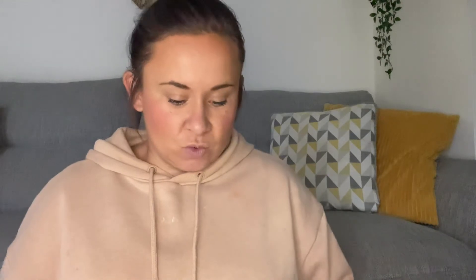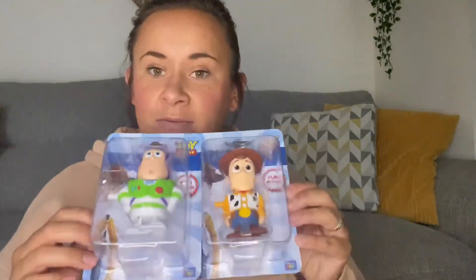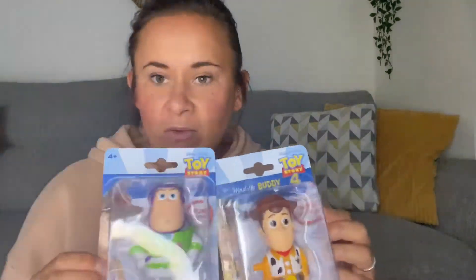And for Jacob I've got a wind-up Woody and a wind-up Buzz. I think these are £1.99 each. For a stocking or Christmas morning they're lovely little stocking fillers. He loves Toy Story — I remember in Disneyland last year he went and got a photo with Woody. So yeah, £1.99 — I thought they were quite a nice little gift.